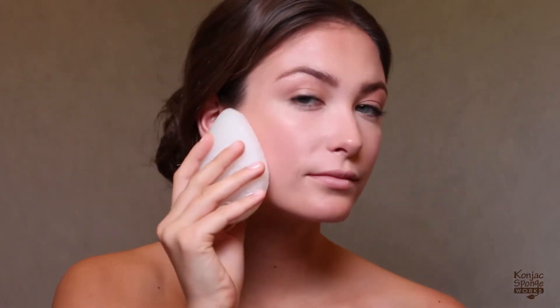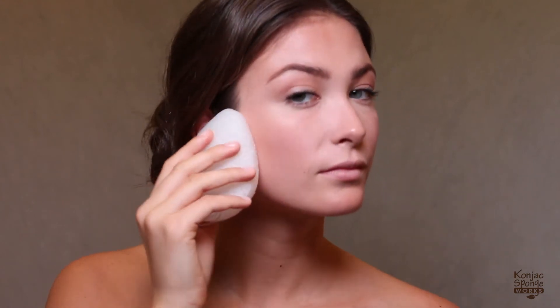Massage your skin gently in a circular motion. The sponge features an exceptionally soft texture, making it gentle and safe for all skin types, even for babies and the delicate skin around your eye.